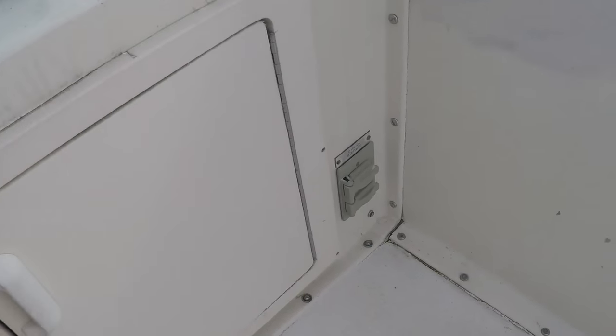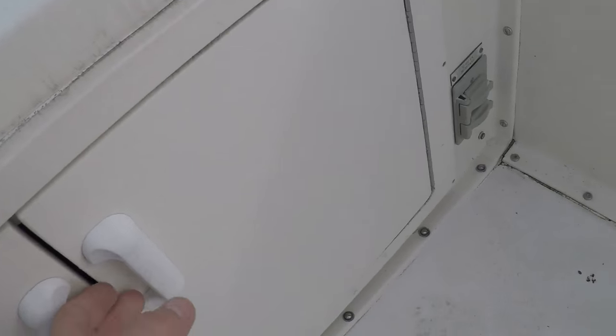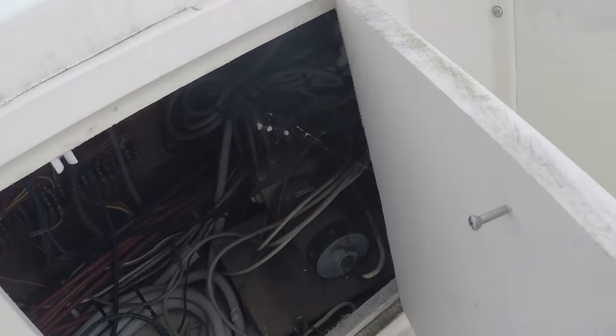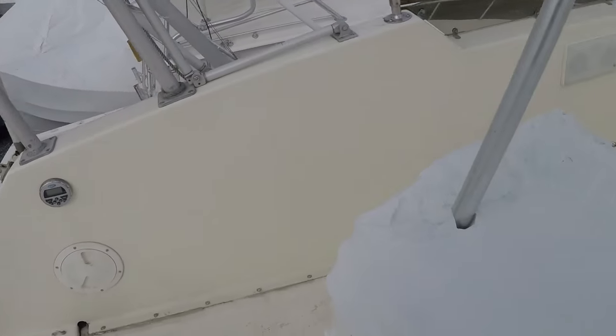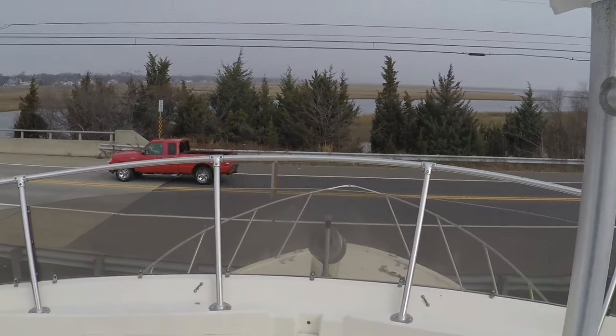Storage. 12 volt receptacles. Temperature gauge. That'll do it.